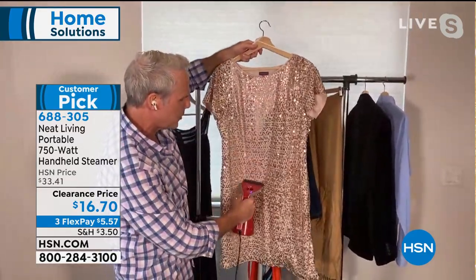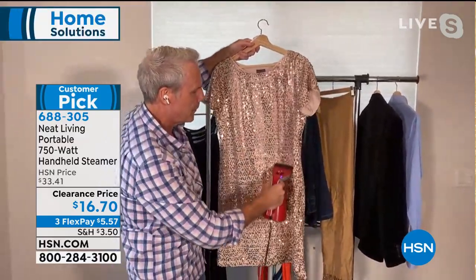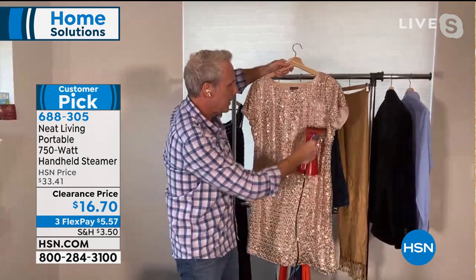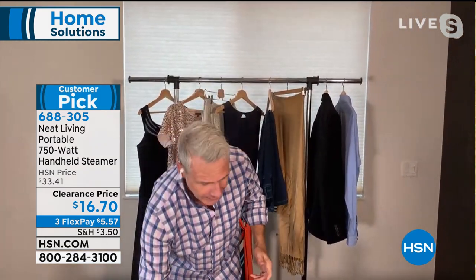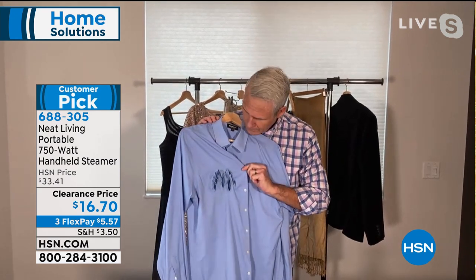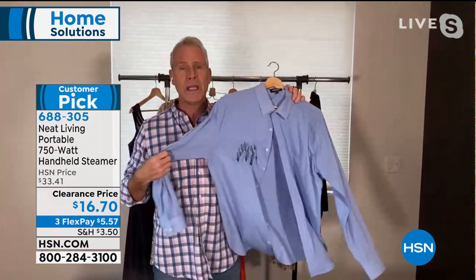You can take out all the wrinkles and refresh it. As things start to open up and we start to travel again, doing Zoom conferences and FaceTime, if you want to freshen something without breaking out the iron — I started my broadcasting career in the Marine Corps, and one of the first things they taught us was how to iron. As good as I am at it, I don't like doing it because it's downright dangerous. This is one of my favorite shirts — it was made of nylon, and I went to answer the phone and it just melted.